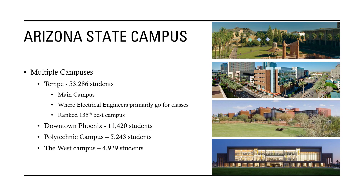There are four campuses, with Tempe being the main campus with 53,000 students — that's where most of your classes will be, and it's ranked 135th best campus in the nation. Downtown Phoenix has 11,000 students. Both Tempe and downtown Phoenix campuses are more urban. The Polytechnic campus and West campus each have only 5,000 students.